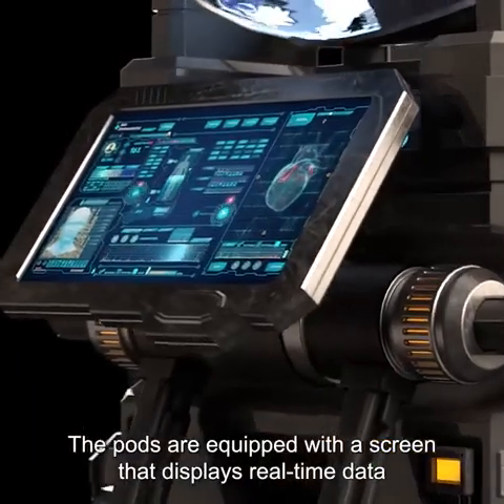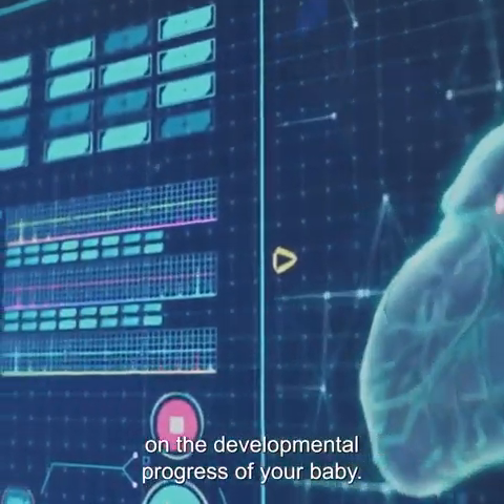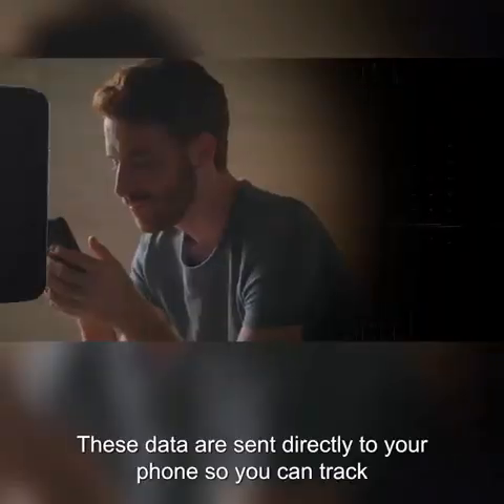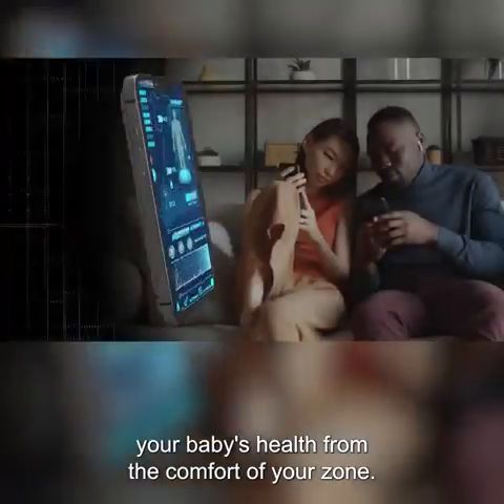The pods are equipped with a screen that displays real-time data on the developmental progress of your baby. These data are sent directly to your phone so you can track your baby's health from the comfort of your home.